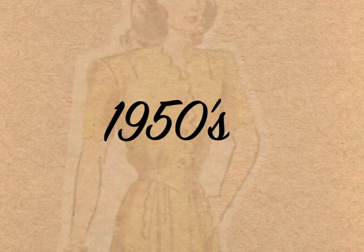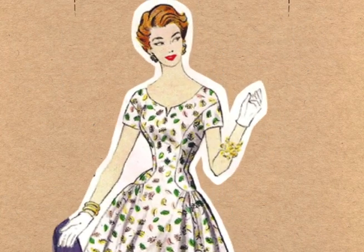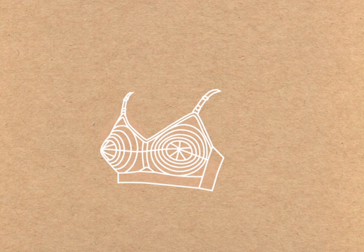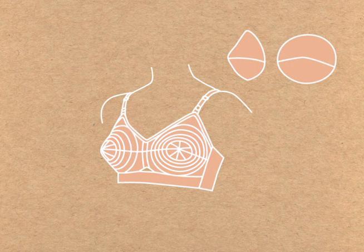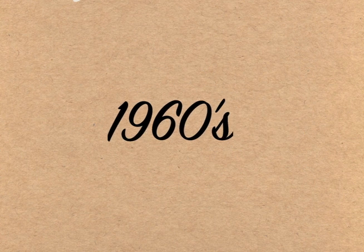The 1950s continued to embrace the look of curvaceous women with prominently defined breasts. The most popular bra style of the 50s was the bullet bra. Falsies were also introduced as extra padding to aid women who were less endowed.